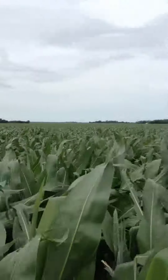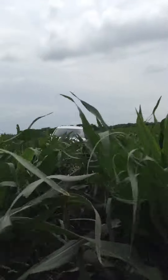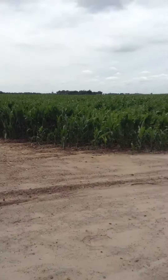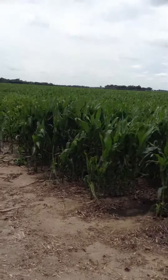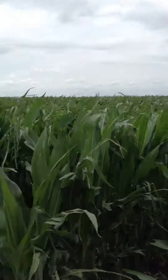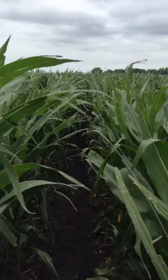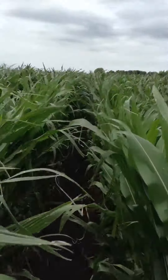I think the rows heading north and south took it a little bit better than the rows heading east and west. Let's go over here and take a look at some of the rows heading east and west. I noticed it on Caymore also, where it seemed like those rows heading east and west were a little tougher. And as you can see, this row here heads east and west, and you can see there's a little bit more shredding on these leaves. Of course, it could be the difference in the hybrid and the growth stage.